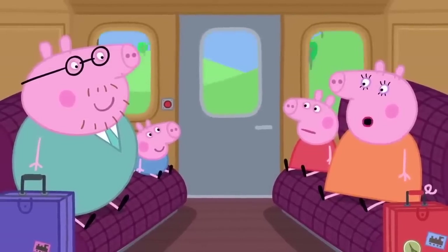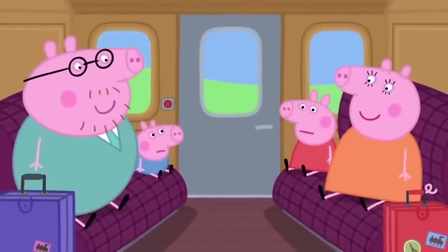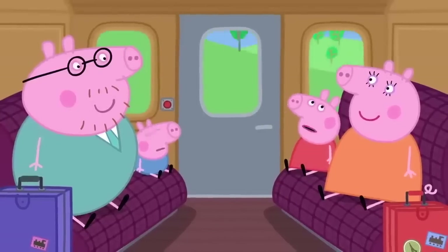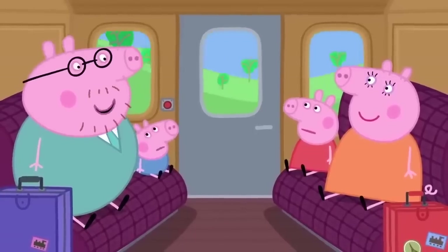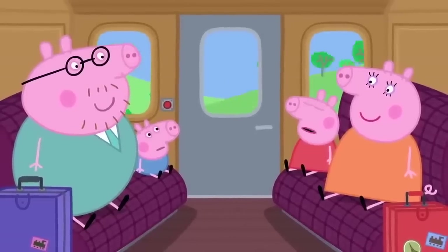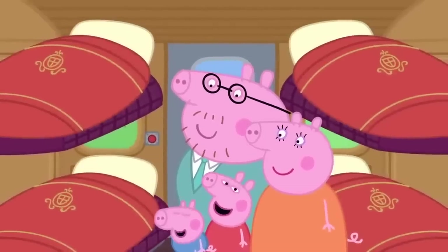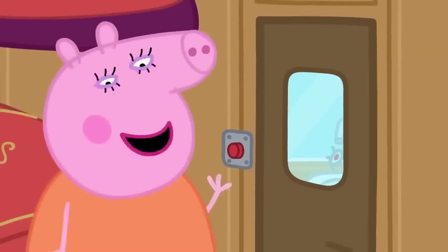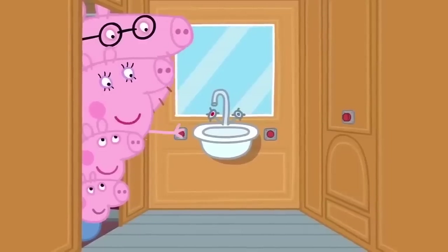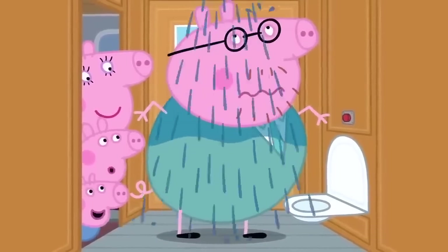Peppa immediately asks if they are nearly there yet. It's a long journey, so she sings a song: 'Clickety-clack, clickety-clack, the train was on the track.' After singing, she asks again. They won't arrive until tomorrow morning. Bedtime on the train means magic fold-down beds, a little bathroom with little taps, a magic toilet, and Daddy accidentally discovers the magic shower. A passport inspector visits and recognises Daddy Pig — his work in concrete is famous in this country.